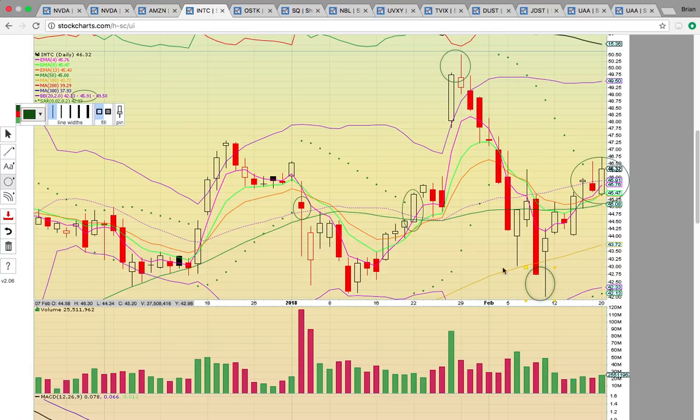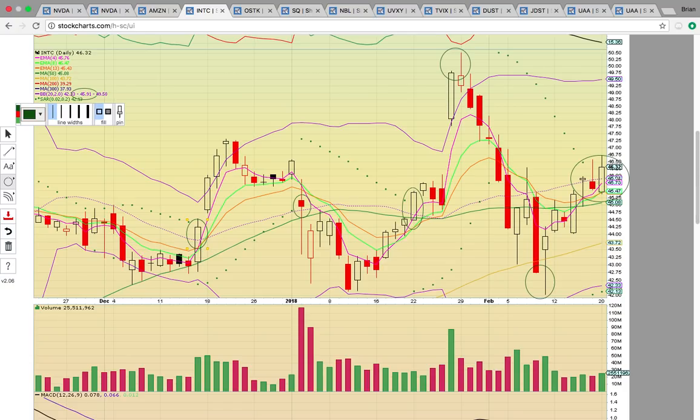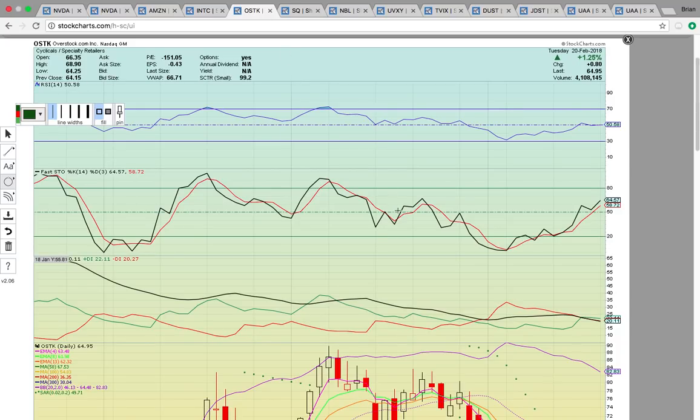After topping out, the share price pulled all the way back, found support at the 100-day simple moving average, and now it's back above the middle Bollinger Band. If you're a bull, you're looking for this type of move. The key level is $45.91 as a good entry point and stop loss. As long as that holds, you keep riding for a swing trade. If it breaks below that, or below the 50-day simple moving average at $45, that signals downside risk.